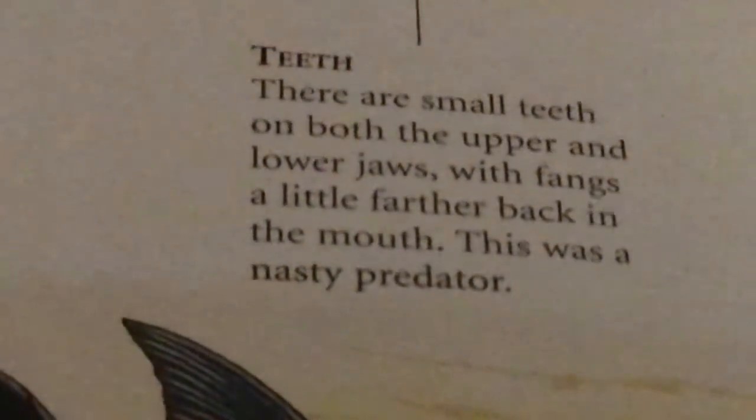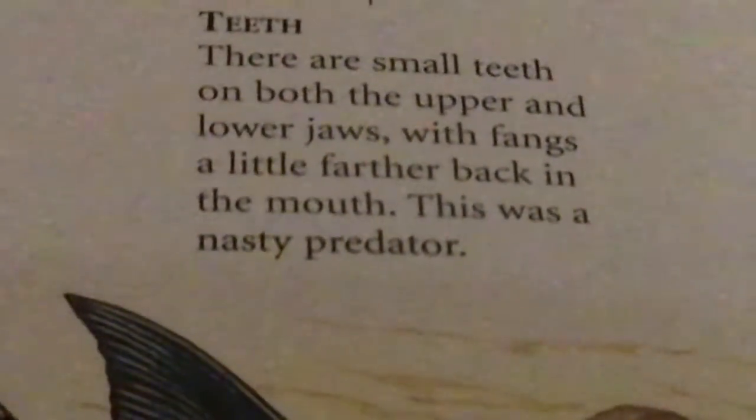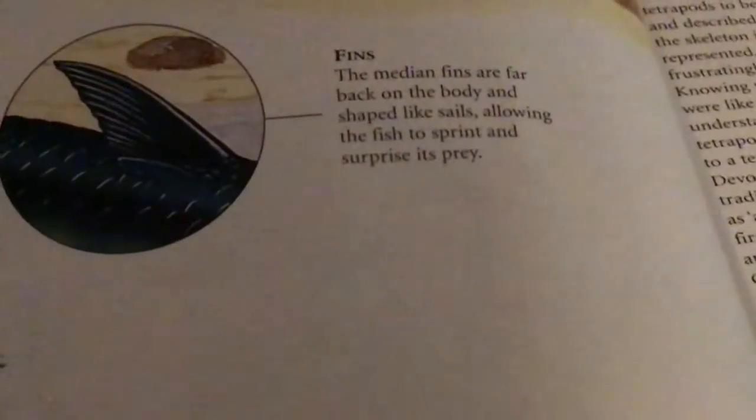Pretty stark animal. How big is it? Pretty small. There are small teeth in both the upper and lower jaws, with fangs a little farther back in the mouth. This one was easily a nasty predator. Fins are far back on the body and shaped like paddles, allowing the fish to sprint and surprise its prey.